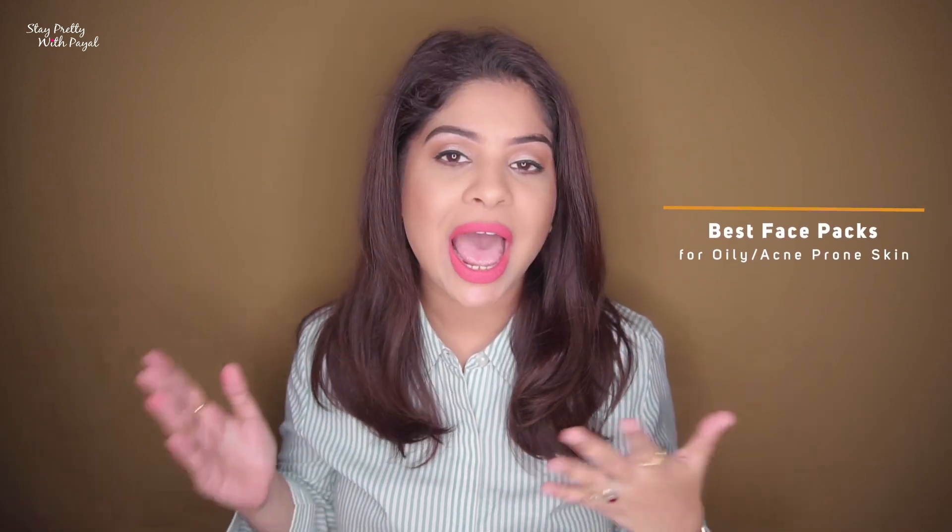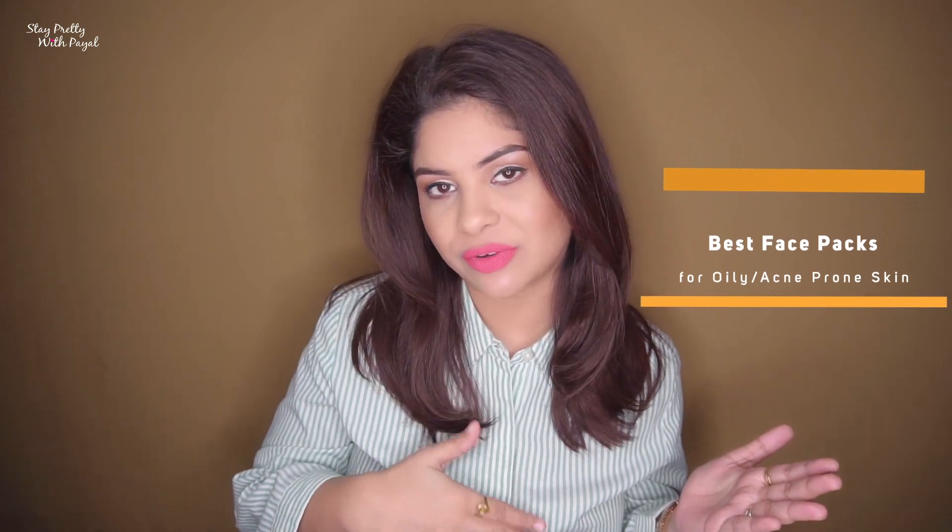Hey guys, welcome back to my channel. In case you are new, hi, my name is Pyle — consider joining my family if you have acne-prone skin and are looking for different solutions, because I keep sharing videos about face washes, face packs, and other remedies to help treat acne. So by the title you know that in this video I'm going to share face packs great for oily and acne-prone skin, going from the most expensive I own towards the least expensive.